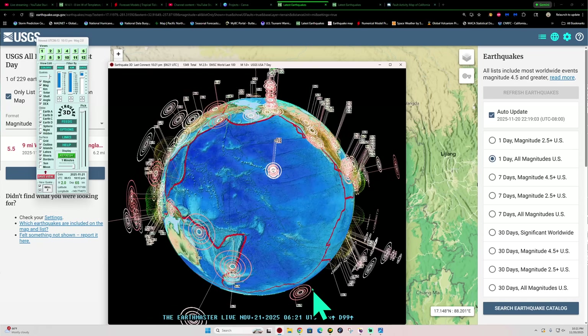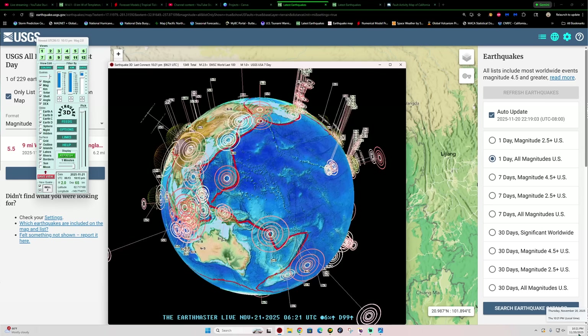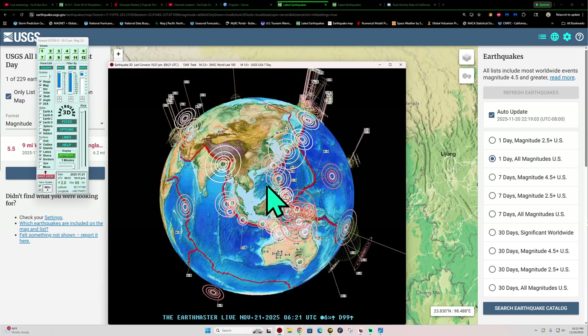Good evening everyone. How's it going out there? Welcome back here to a Thursday night. It is 10:21 PM out here in California, November 20th, 2025.